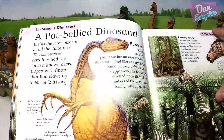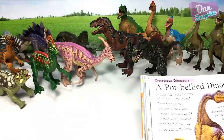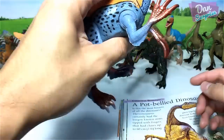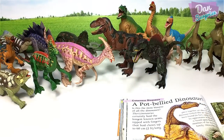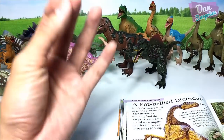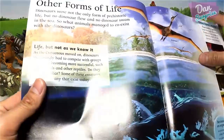Next we have Therizinosaurus. It's another herbivorous dinosaur, though some people say that Therizinosaurus is actually an omnivorous dinosaur, which means it ate both meat and plants.